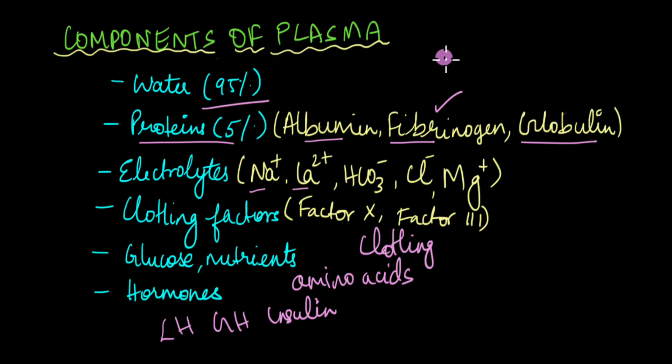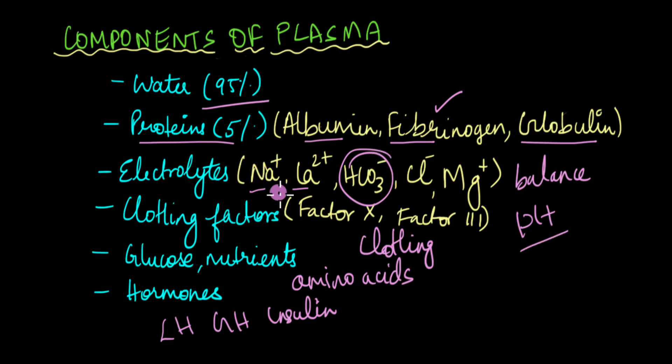Plasma performs a variety of functions: it's involved in the blood clotting process, in maintaining electrolyte balance, fluid balance, and the pH of the body. The bicarbonate ion is involved in the bicarbonate buffer system which maintains blood pH — and all of that is done by the plasma of the blood.